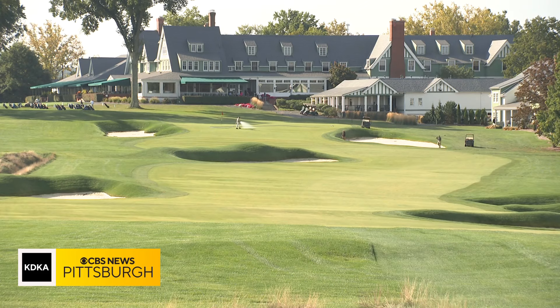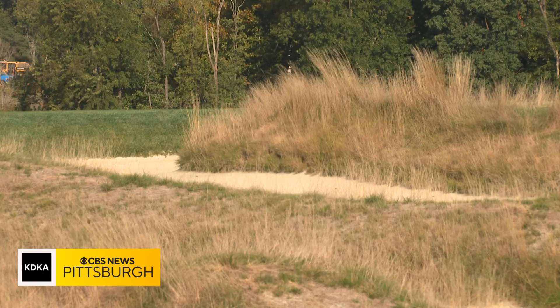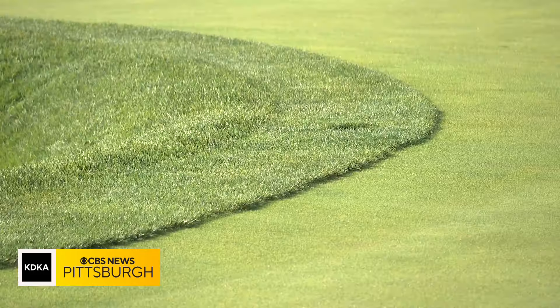Gil Hans led the renovation projects, but that work is all complete now. We're ready to rock. Just gotta grow the rough up a little bit. Oakmont Ground Superintendent Mike McCormick says they will start growing that rough up in the spring, but not much else will change in their day-to-day preparations.